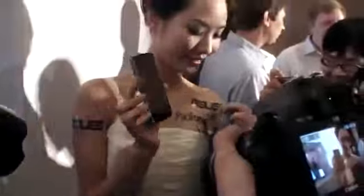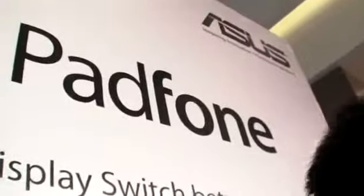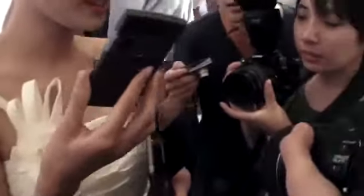So here we have the PadPhone — the Asus Computex new product. Dual processor, dual screens. You have a phone and a tablet, and you can dock the phone into the tablet. Each of them has its own ARM processor, and somehow it just scales up the interface. So you get both.